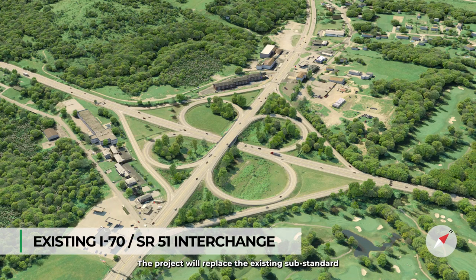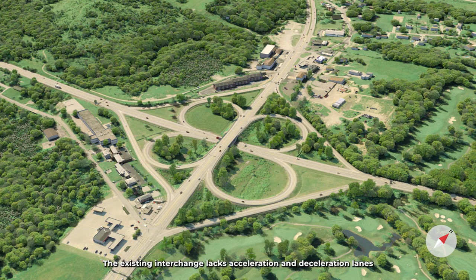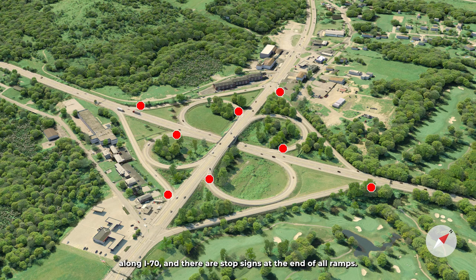The project will replace the existing substandard I-70 cloverleaf interchange at Route 51. The existing interchange lacks acceleration and deceleration lanes along I-70, and there are stop signs at the end of all ramps.